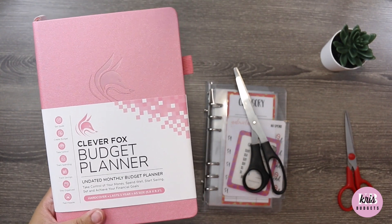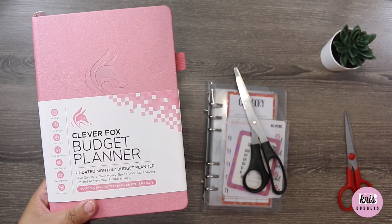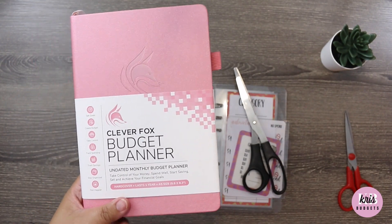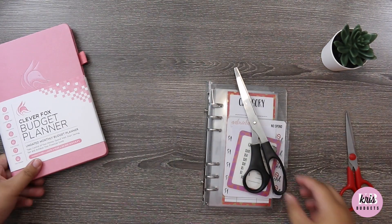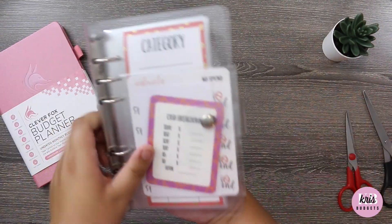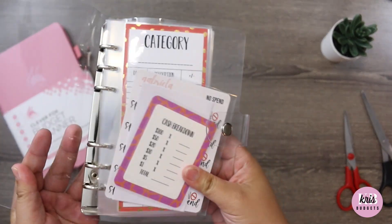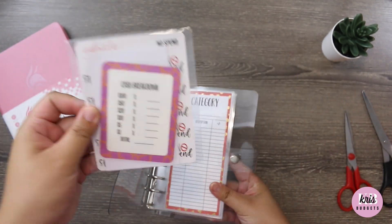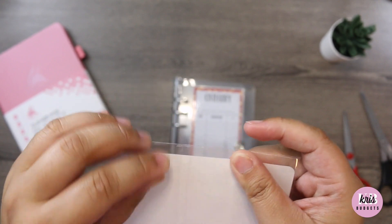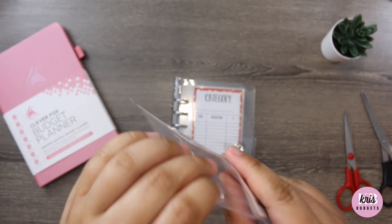Even though I'm using the TBM budget planner now and it's been working great, how do I know there's not something out there that could be better or more effective for me and my family? You never know until you try — so hey, why not! And oh my gosh, how cute is this? This is the clear binder I was talking about that everyone has.